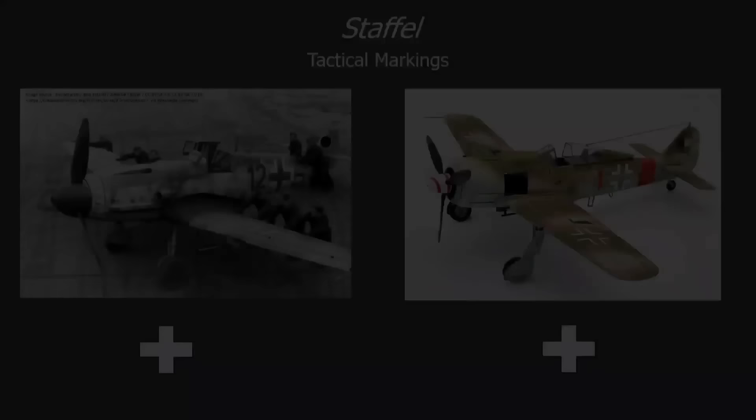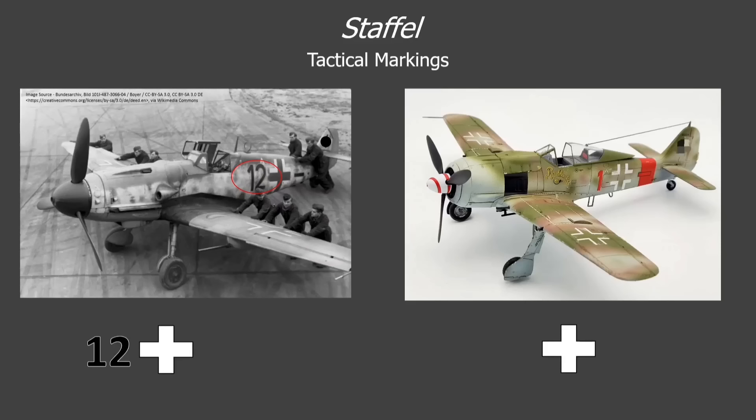Let's do a little more practice. This Gustav on the left bears a black 12, which tells us it's the 12th aircraft within its squadron. The fact that the number is black tells us this aircraft belongs to the second squadron within its group — meaning it's either a member of Staffel 2, 5, 8, or 11. If we look towards the tail, we can see a horizontal black bar, which lets us know that the aircraft also belongs to the second group of this fighter wing, confirming that it is a member of Staffel 5, group 2, within its wing.